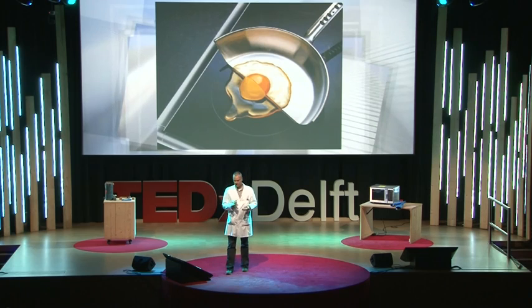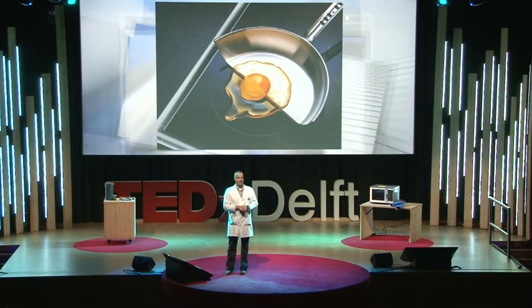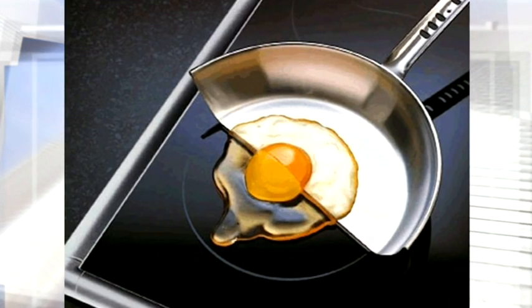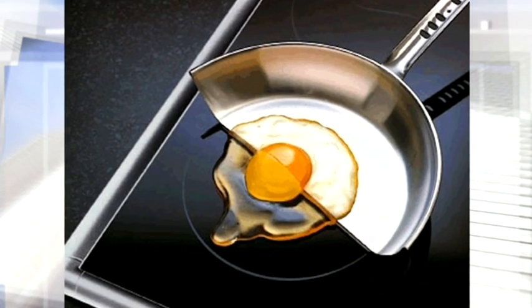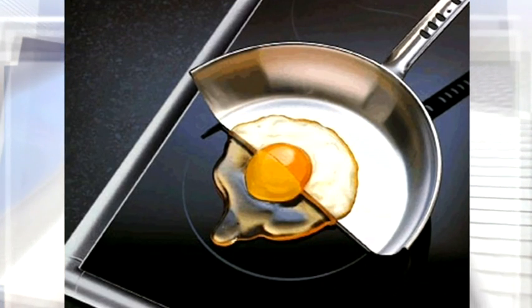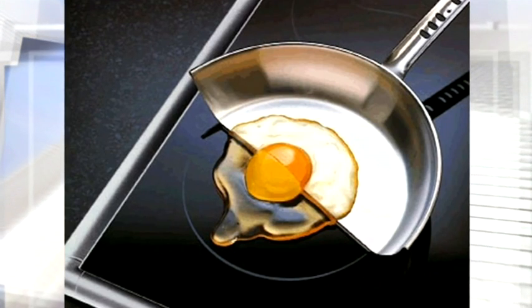Then you need a machine like you see here — one that you can use for cooking: an induction machine. Induction can heat steel very well. What you do is heat up the steel, melt the bitumen, and the bitumen will flow into the microcracks — and the stones are again fixed to the surface.